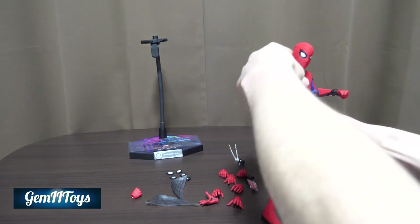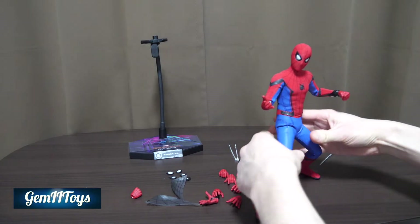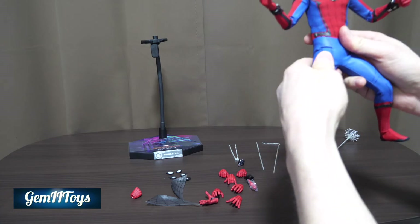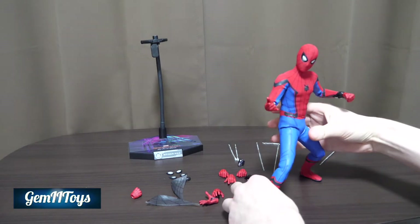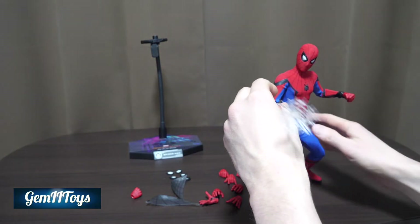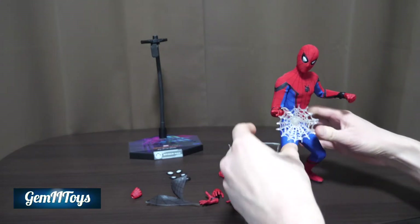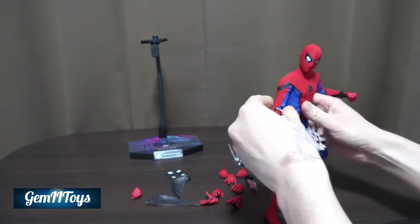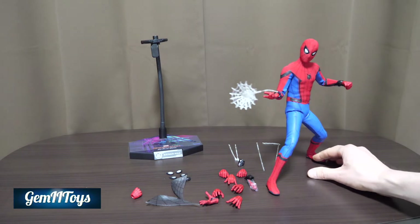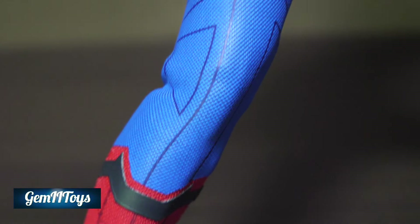Very, very posable. I'm just wondering how well the suit will hold up over time with dynamic poses. It looks like it would hold up fairly well and the wrinkles wouldn't stay. I did that pose for you right on camera.